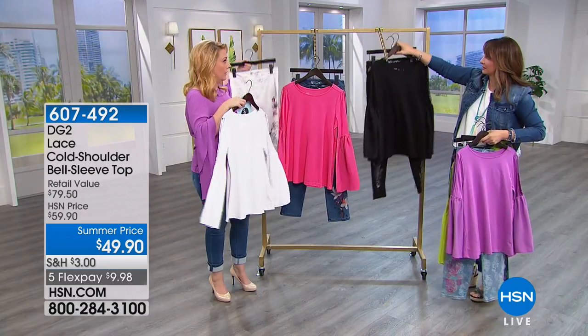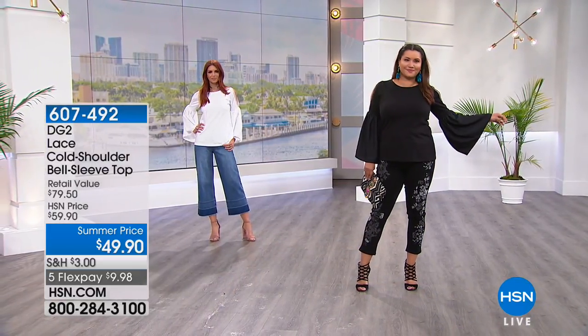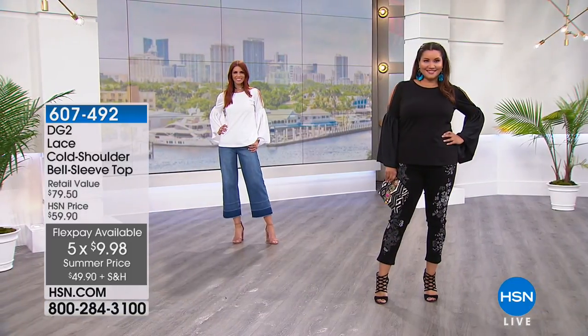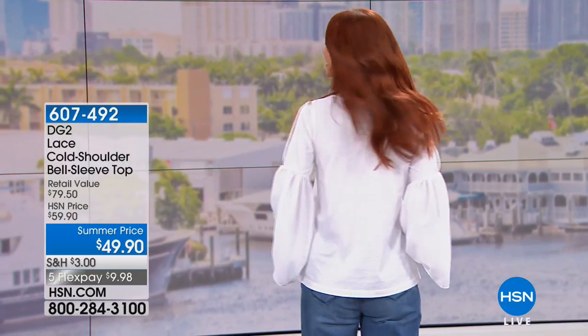The fuchsia goes with so many of these. $49.90, with five flex pay — that's $9.98 for any major credit card. With the HSN card you get an extra flex payment at $8.32. This top retails at $79.50 — we're doing $49.90 and giving you five months to pay with no interest.